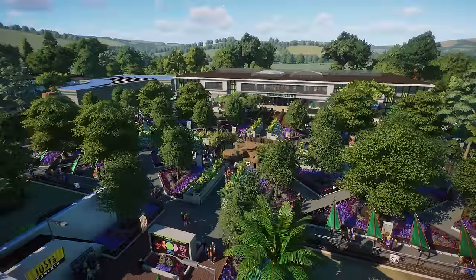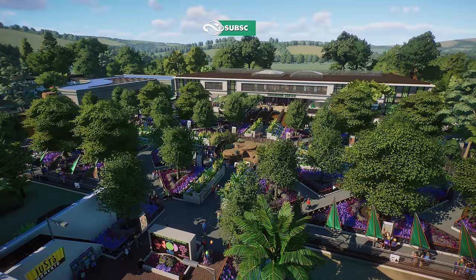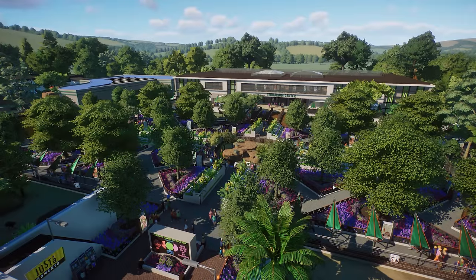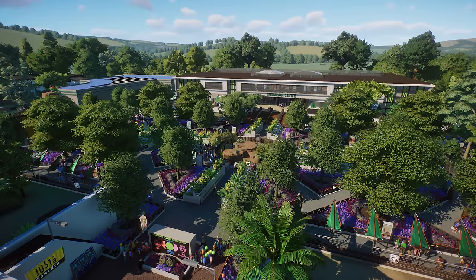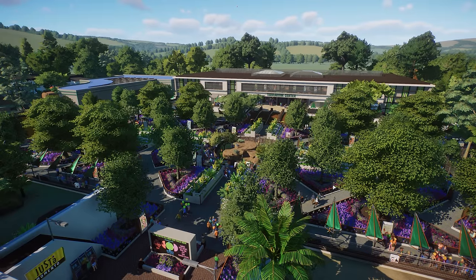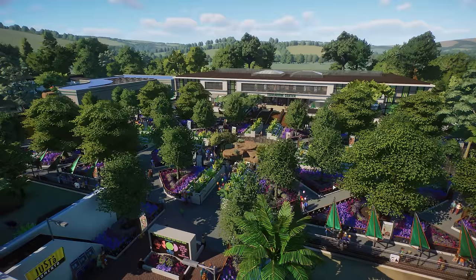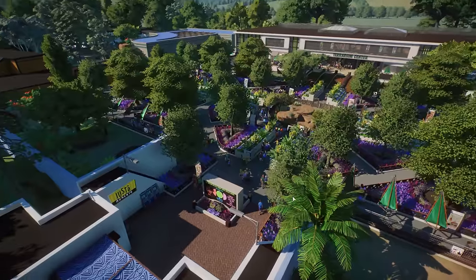Hey guys, thank you so much for tuning in to my channel. My name is The Lady Designer and today we are back with another community zoo tour. We're going to check out Pimbala Zoo made by Sir Chinchetta. Thank you so much for sending in your zoo for a showcase. Please visit the Steam Workshop page and leave a thumbs up to show the creator appreciation for their hard and beautiful work.